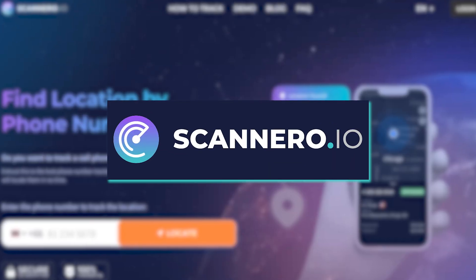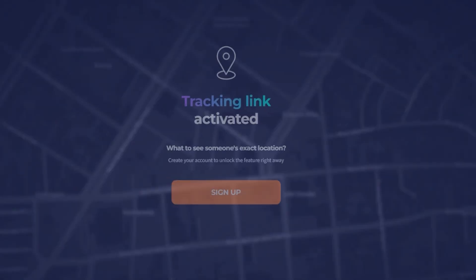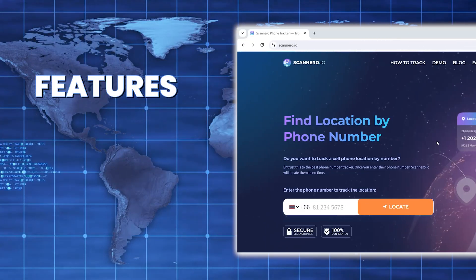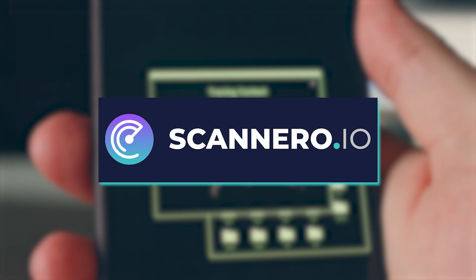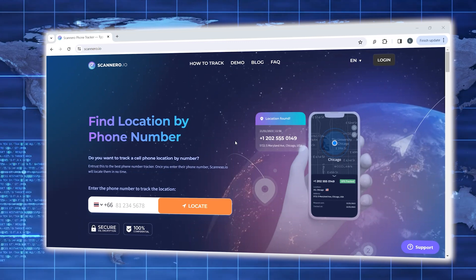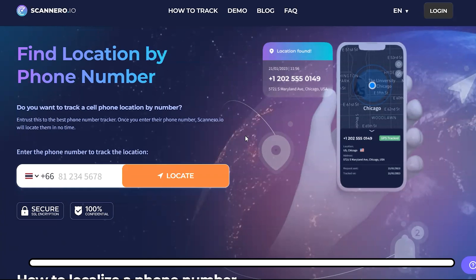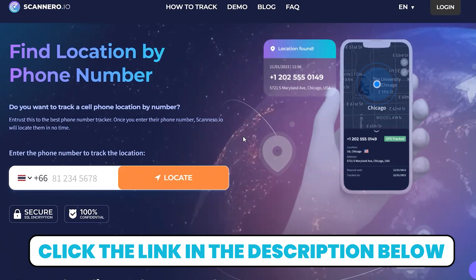If you are thinking about signing up for Scanner.io in 2024, you're going to want to stick around for this video. I've spent the past couple of months putting this tracking software to the test, and I'm ready to give you all the details, including its features, my personal experiences, and the inevitable pros and cons. Now, to be transparent, Scanner.io isn't without its faults, yet it's quickly become my go-to tracking solution. And if you're interested in giving Scanner.io a shot, check out the discount link in the video description below for some savings that will automatically be applied when you sign up.